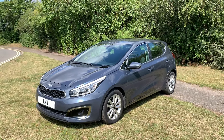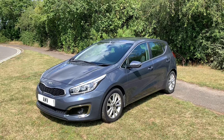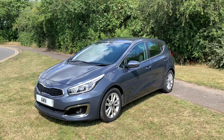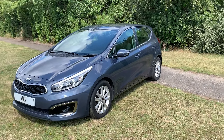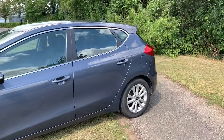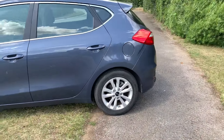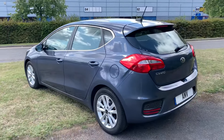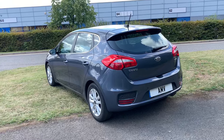Nice specification: alloy wheels, electric folding mirrors, everything's electric, central locking, air conditioning. It has Bluetooth and Bluetooth audio, DAB radio, and park sensors on the rear.